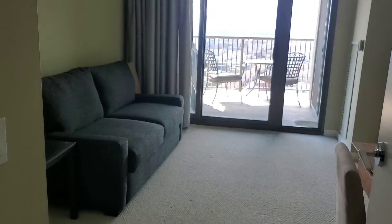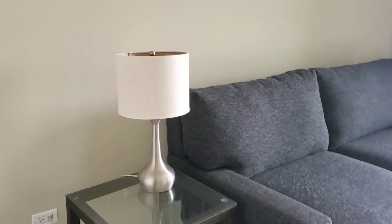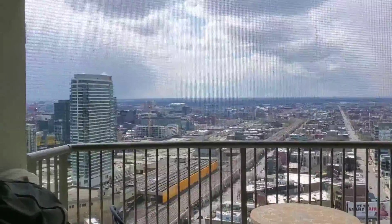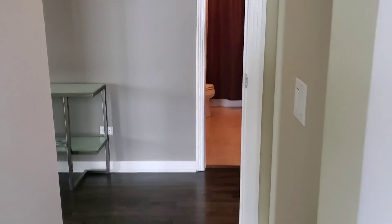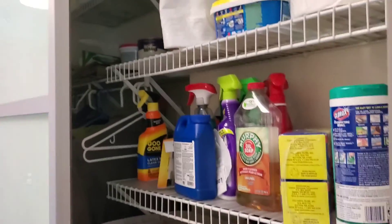The second bedroom — so that's a pull-out sofa. Really fantastic western view. Some storage, like a utility closet and slash coat closet.